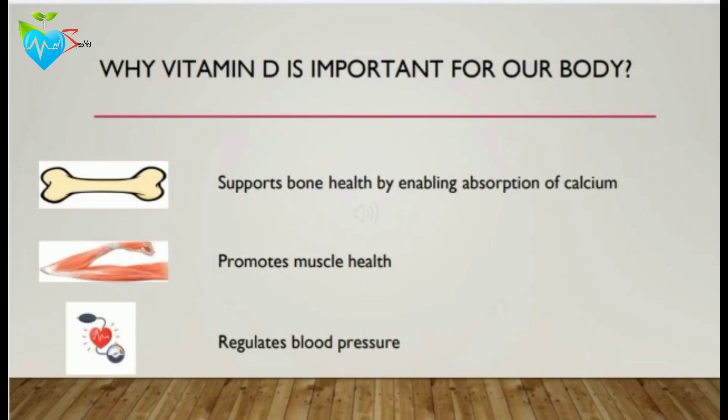Many people ask: why is vitamin D important for our body? Why take vitamin D supplements? The answer is it's very important to take vitamin D because it supports bone health by enabling the absorption of calcium. It also promotes muscle health and regulates blood pressure.